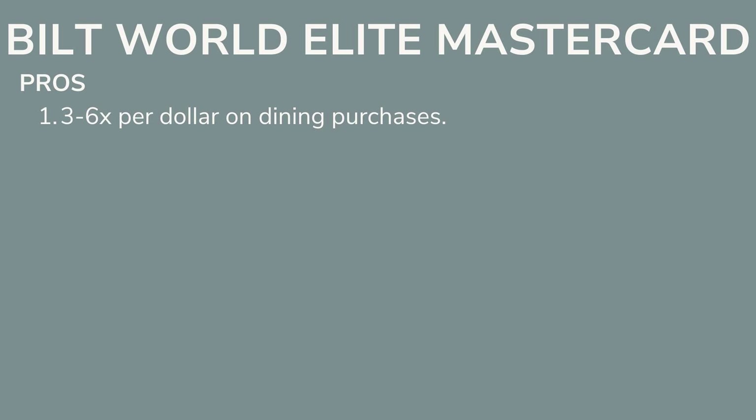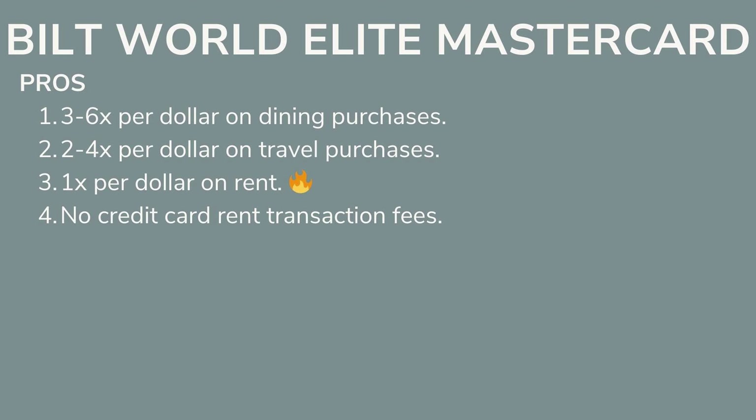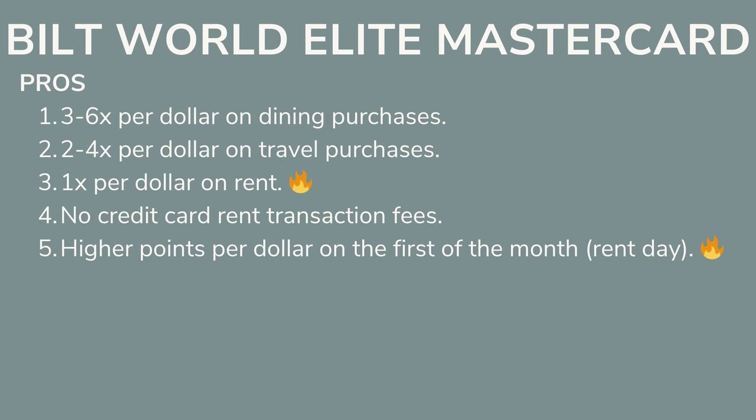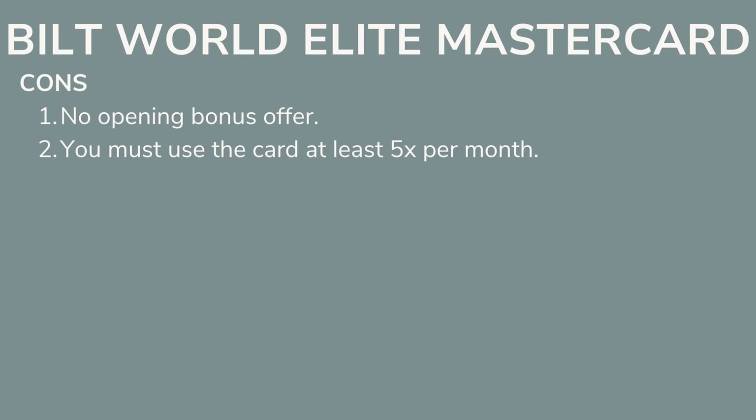Next we have the Bilt World Elite Mastercard. You get 3–6 points per dollar on dining, 2–4 points per dollar on travel, and 1 point per dollar on rent. You can earn free flights just by paying your rent — with no transaction fee, unlike most credit cards that charge a fee when you pay rent. There are also higher points per dollar on the first of the month, some travel insurance protection, 1 point per dollar on all other purchases, and no foreign currency conversion fees. There's no opening bonus, and you have to use the card at least 5 times a month to earn points.